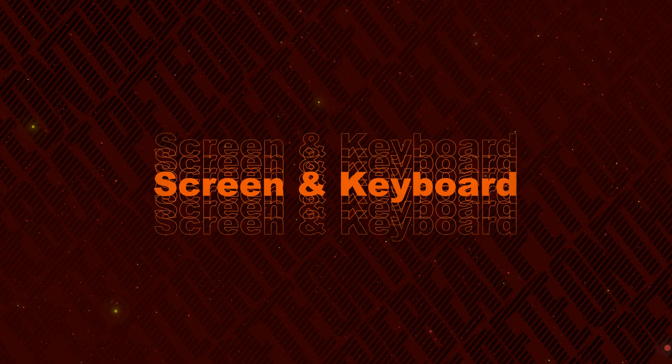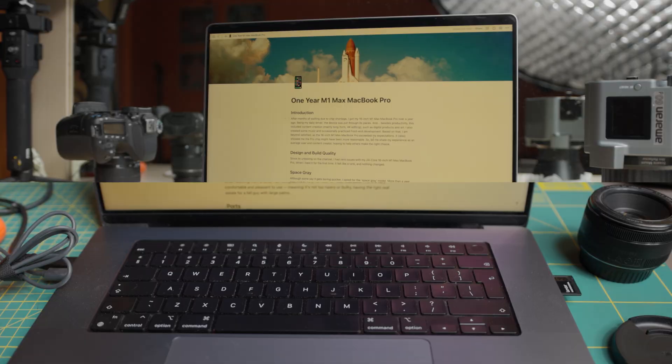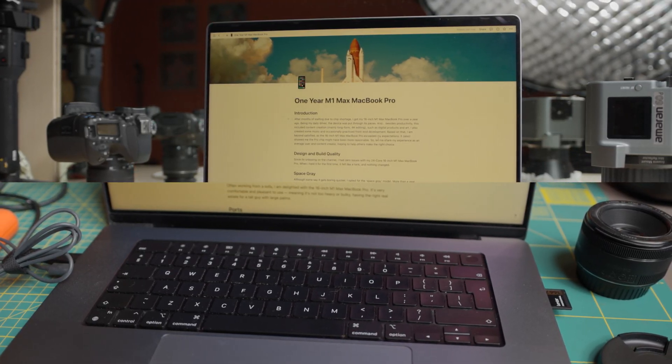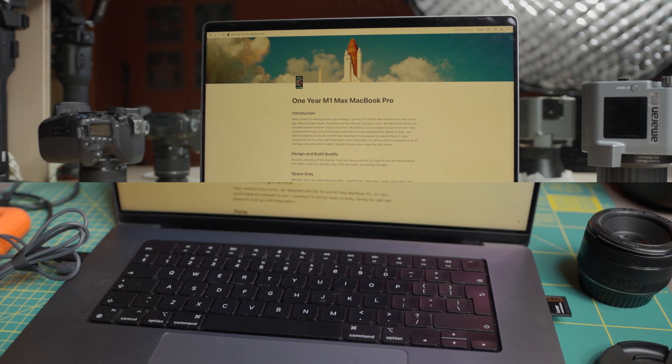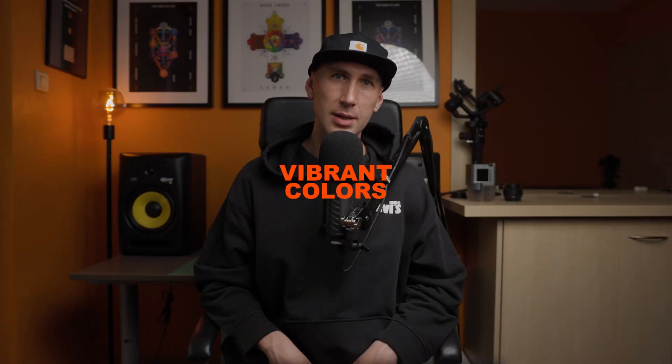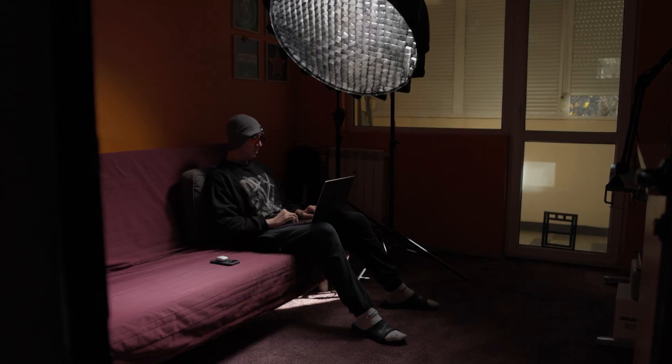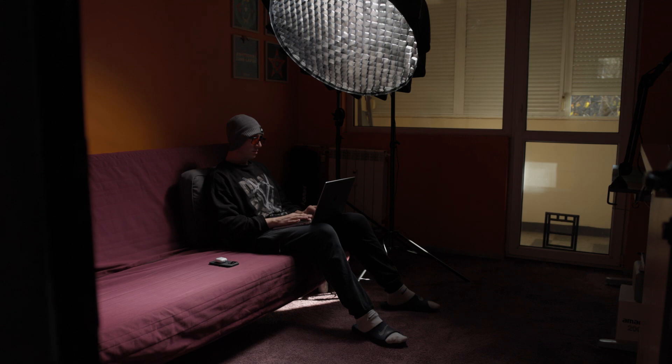Screen and Keyboard: Being a writer first, I love this 16-inch MacBook Pro's keyboard and screen. While the keyboard has an excellent tactile feeling — like the keys find my fingers and not vice versa — the screen keeps its vibrant colors even at the lowest brightness. My eyes cherish that, as it looks stunning even when wearing blue-light blocking glasses, which is often.